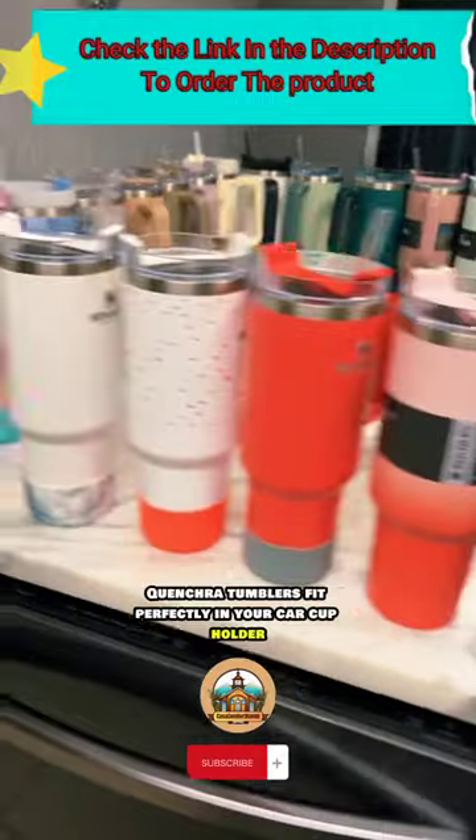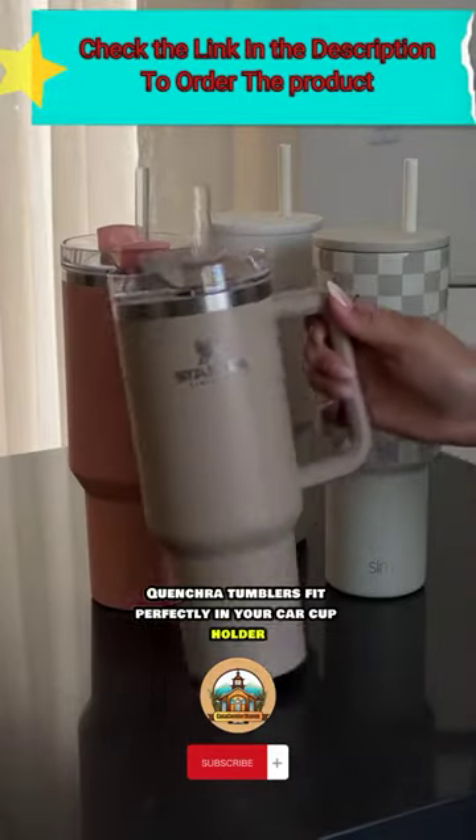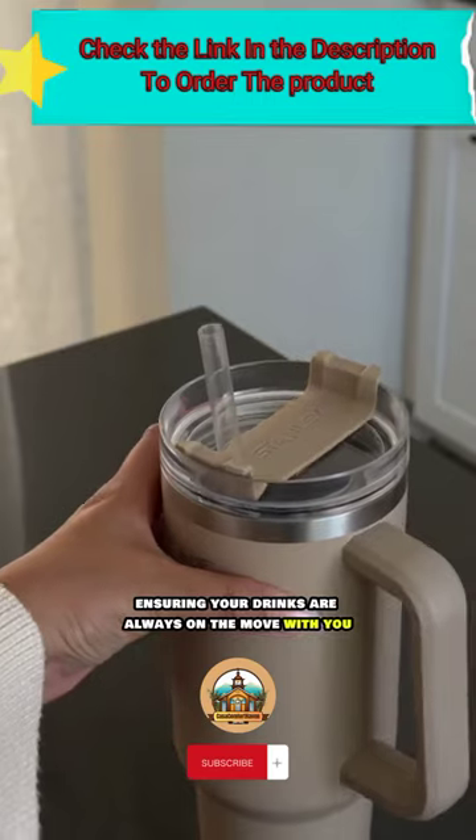All Adventure Quencher Tumblers fit perfectly in your car cup holder, ensuring your drinks are always on the move with you.